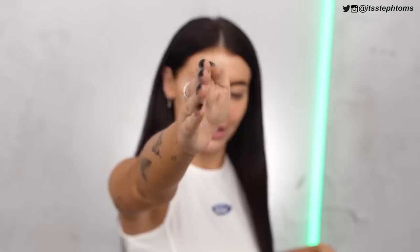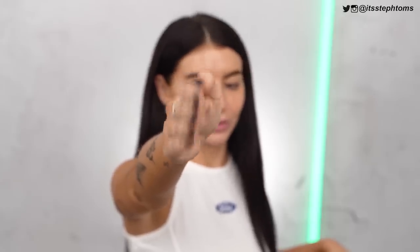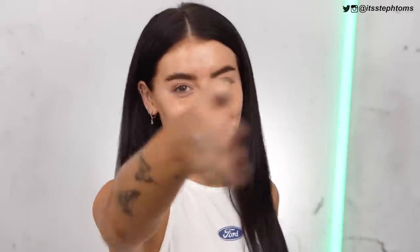Hey guys, it's Steph. Welcome back to my channel. I hope you're all good, or if you're new here, then hello, how you doing? Let's do like a little awkward handshake. If you're not putting your hand out right now, do it. Go on, I dare you. That was nice. That's nice, isn't it? Okay, welcome. Hi.